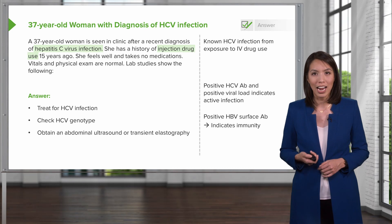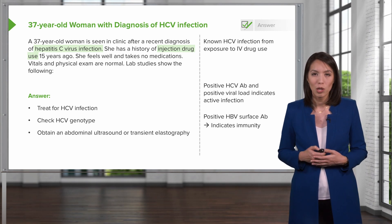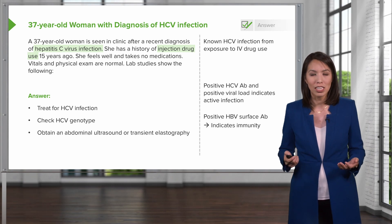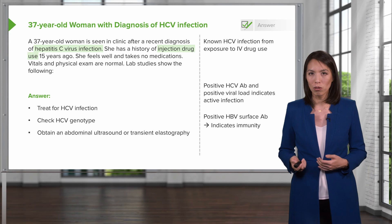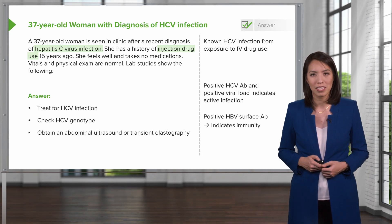She has an active hepatitis C infection, so she should be treated. You would first start by checking her hepatitis C genotype, which will guide you in what drugs to use for her treatment. And as part of the screening, you should obtain an abdominal ultrasound or transient elastography to screen for fibrosis.